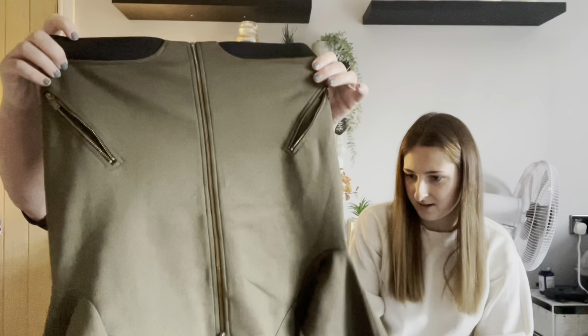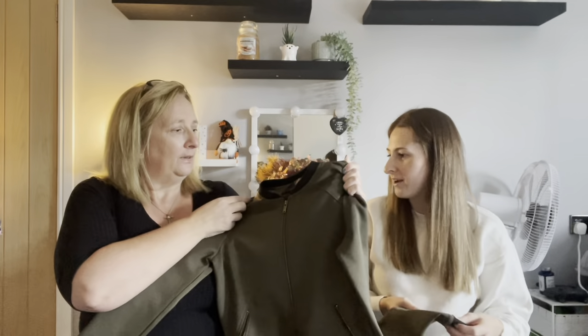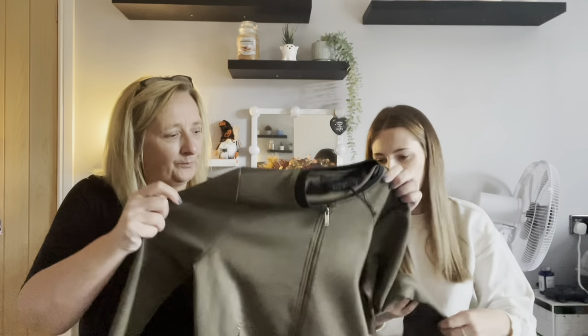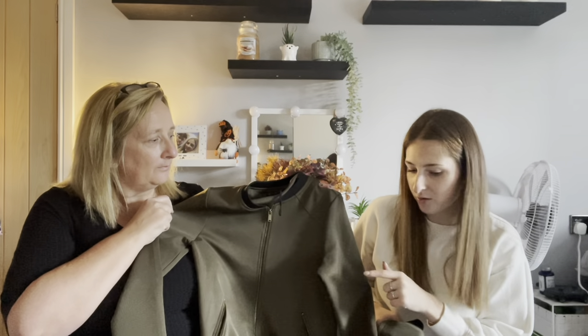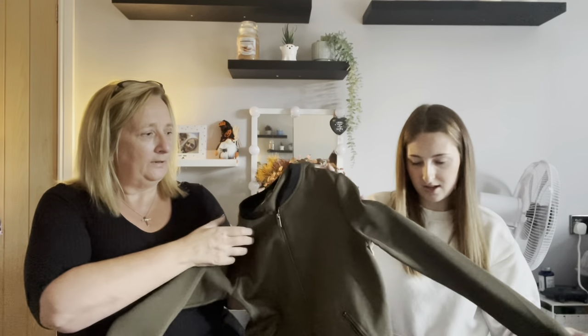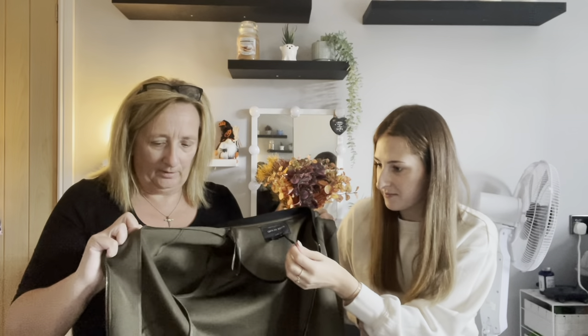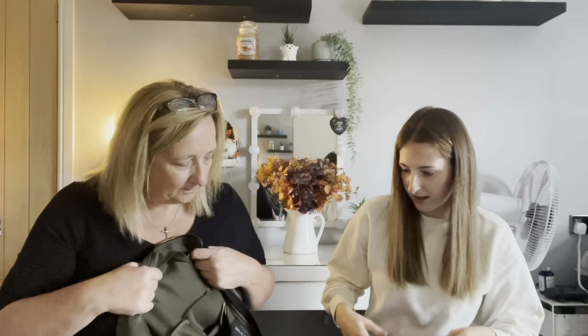This is a River Island top — like a bomber jacket type in a scuba-style material. We really like this one. It's a size 6 and still has its tag rope, so it looks like it's never been worn. It's got nice zip detail and zip pockets. If you bought this brand new from River Island it would be around 40 pounds — more than the cost of the whole box.